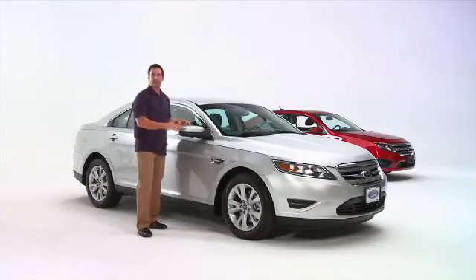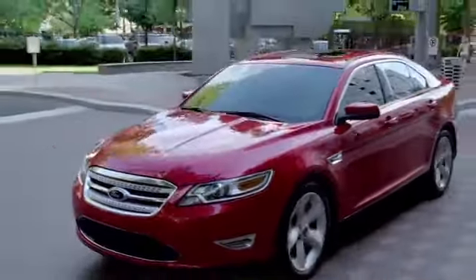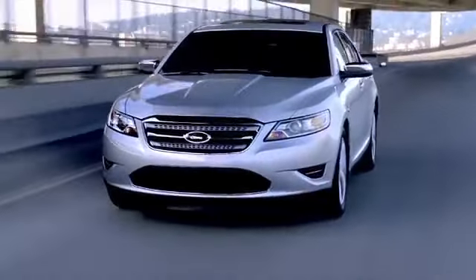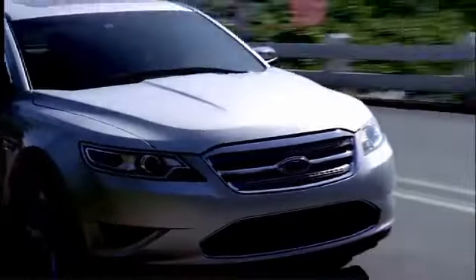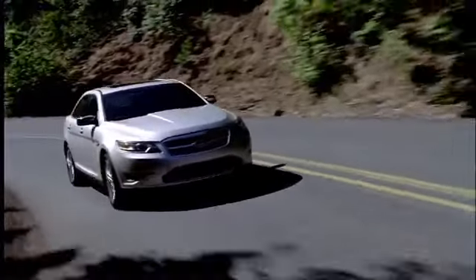Check out these really cool integrated blind spot mirrors for blind spot visibility and the secure code keyless entry keypad. Just enter your personal five-digit code, or if your vehicle is equipped with the intelligent access key, just touch the keypad on the pillar of the door, and the doors will unlock as long as your key is on you, such as in your pocket or purse. And you're in — no key needed.